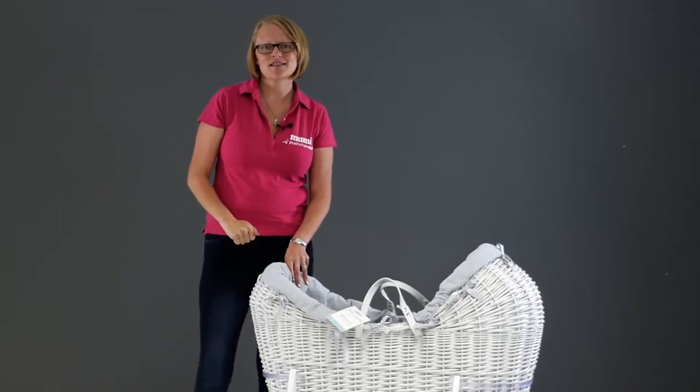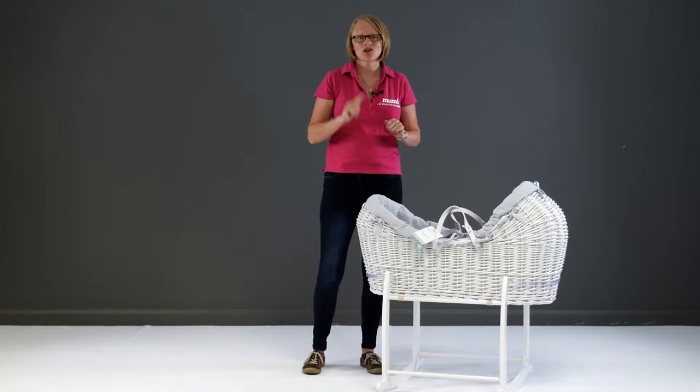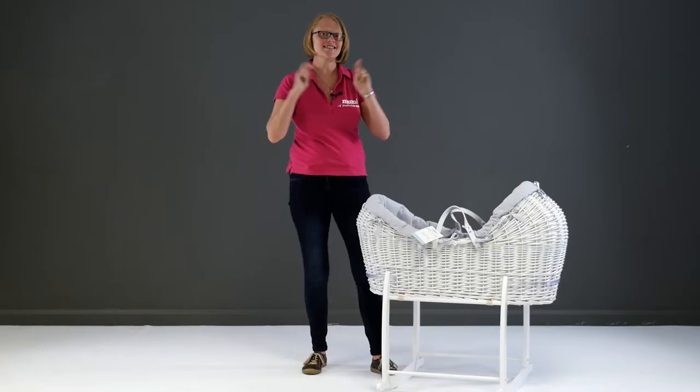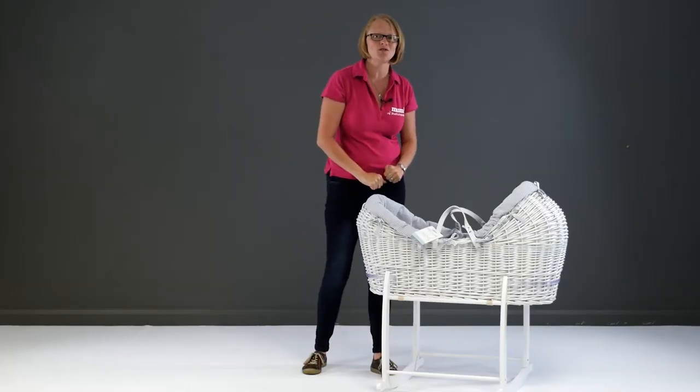It's clear that Clare de Lune have looked at creating a product that is great for baby. Just take a look at the baby-friendly snug style that's designed to aid relaxation and — hopefully, fingers crossed — sleep, something all mums want and need.